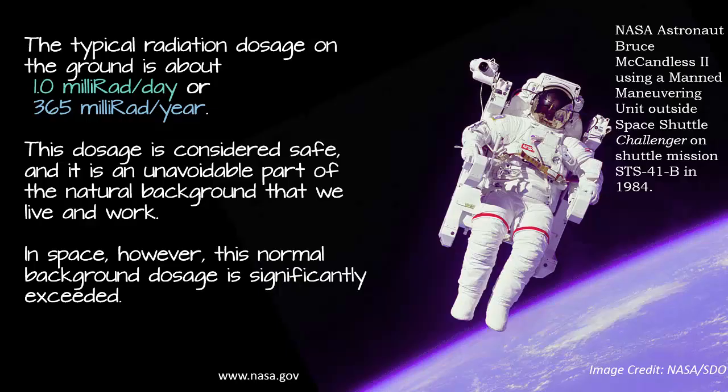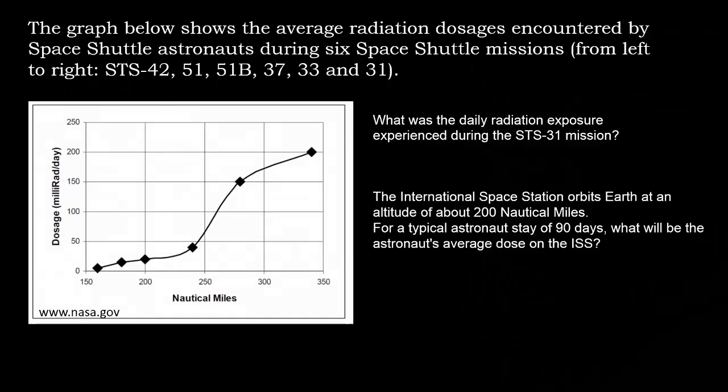The typical radiation dosage on the ground is about 1 millirad per day or 365 millirads per year. This dosage is considered safe and is an unavoidable part of the natural background that we live and work in. In space, however, this normal background dosage is significantly exceeded. The graph below shows the average radiation dosages encountered by space shuttle astronauts during six space shuttle missions.